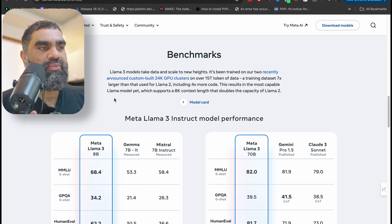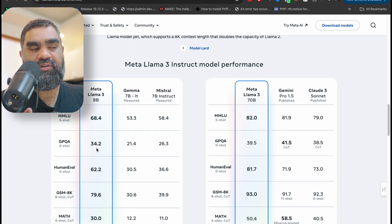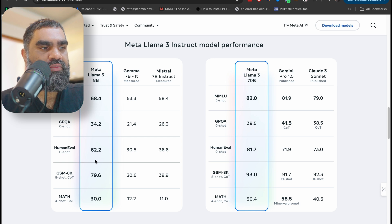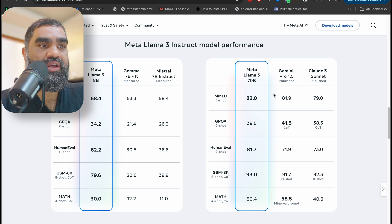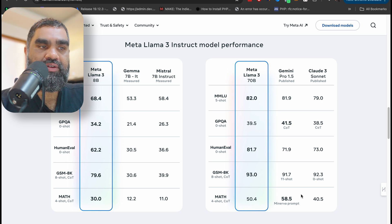Here is the 8 billion parameter model performance and the 70 billion. Gemma and Mistral are other open source models that developers commonly turn to — and the 8 billion parameter model almost beats all of them with significant percentage differences. The 70 billion parameter model, when compared with Gemini Pro from Google, also performs strongly. I use these models for AI development to build apps on top of them via their API.